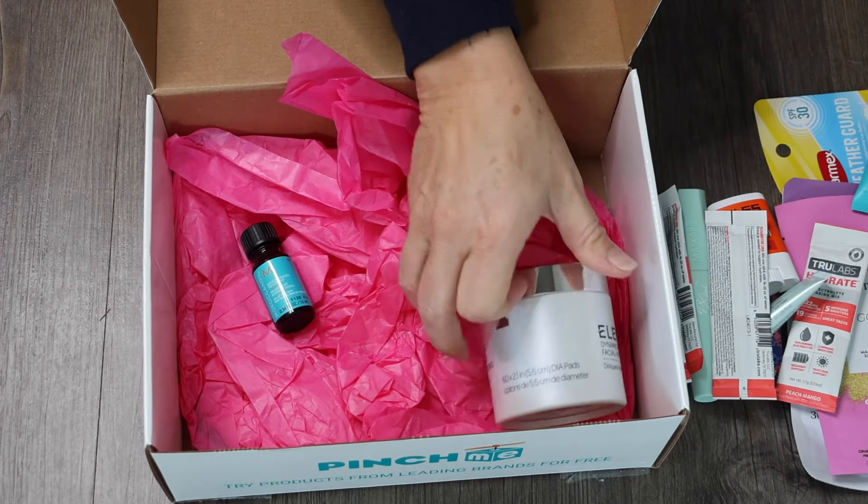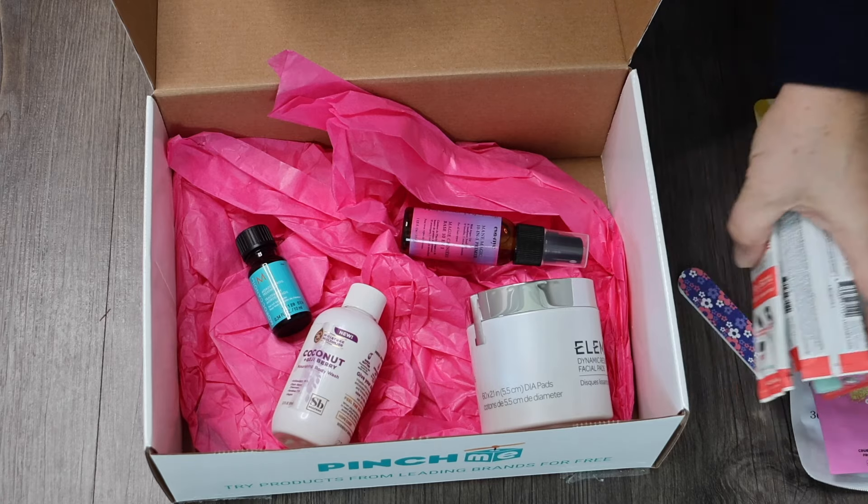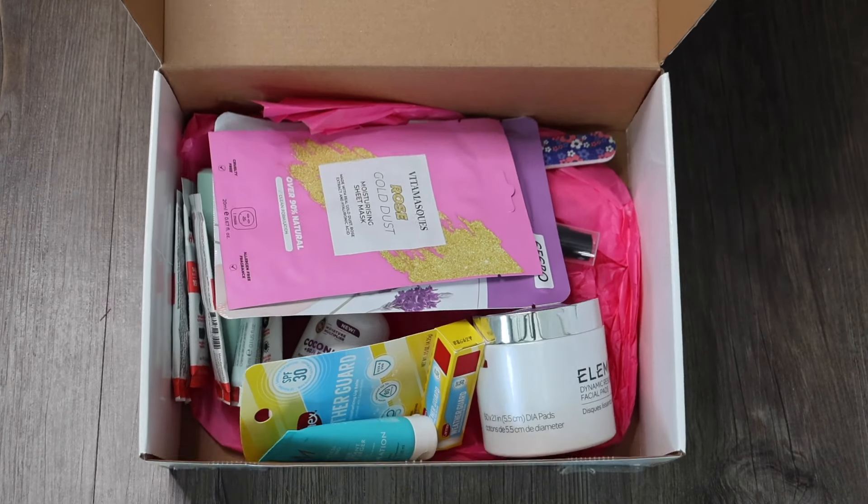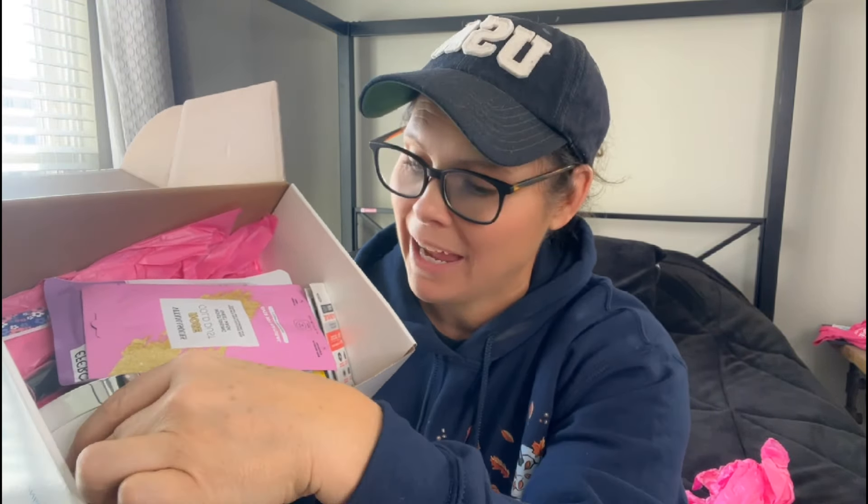That is everything in this box. Like I said, you can get anything from beauty to food to sometimes electronics to pet — lots of different samples. We got some pretty cool things: a couple full-size items — the mascara and the cleansing pads — and the rest are sample sizes. I've seen other boxes where people got all full-size, so I'm excited to maybe try one of those in the future, or maybe more electronics or food. If you want to check it out, I'll put my referral link in the description below. Thanks to Pinch Me for sending me this box! Don't forget to subscribe, thumbs up this video, and we'll see you in the next one!